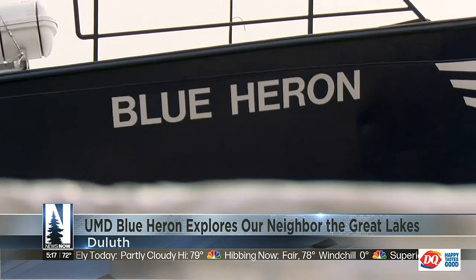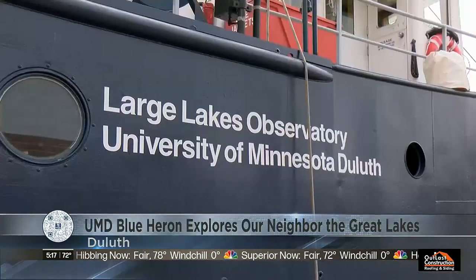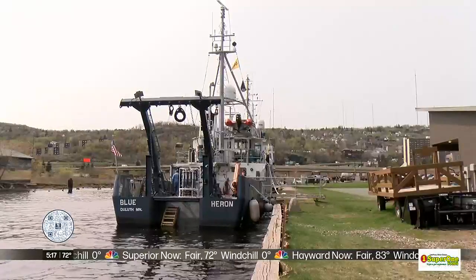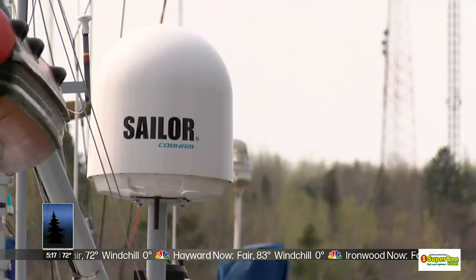The Blue Heron, when built in 1985, was a fishing vessel in the Grand Banks of Newfoundland before the university purchased it in 1997. Since then, the boat has made countless journeys up and down the Great Lakes, all in the name of research.